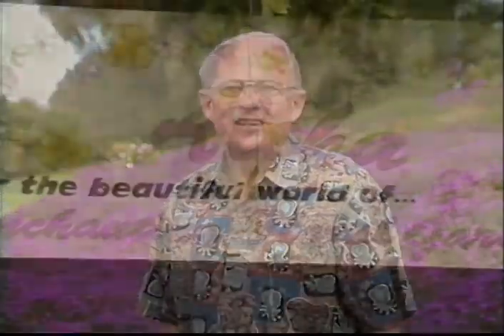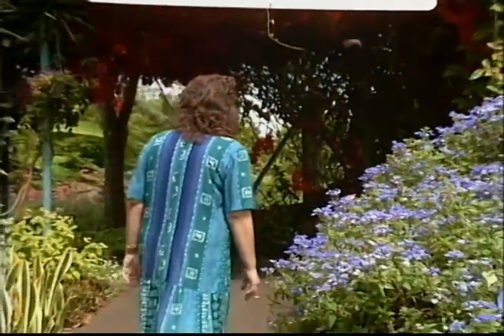This is Gardening in America, and I'm Ed Hume. Today we're on the island of Maui in the Hawaiian Islands, and I'm at the Enchanting Floral Gardens with Joseph Teixeira. Joseph, these gardens are beautiful. Whereabouts on the island are we situated?